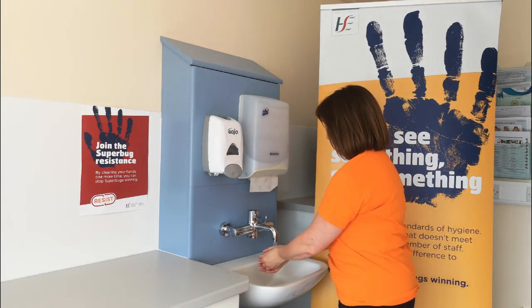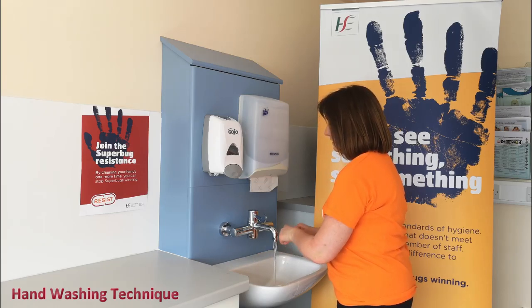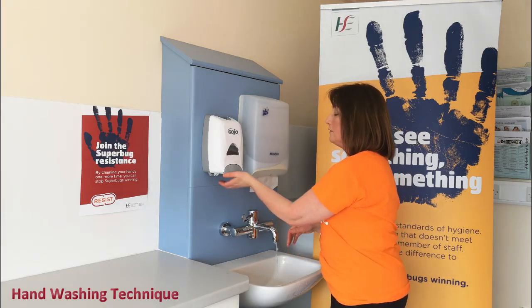Open your tap with your elbow. Wetting hands first is less drying, and apply enough soap to form a lather.